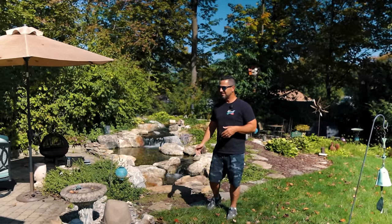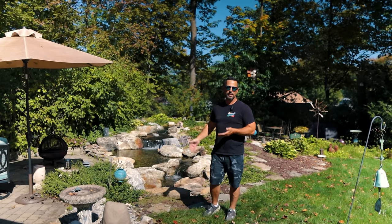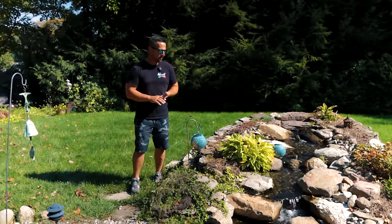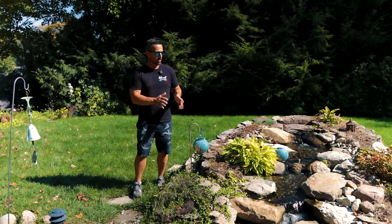Welcome to Butler, New Jersey. This is Sharon's waterfall. She was a really special lady. I really enjoyed the experience we had building the first pondless waterfall — this is the original project we came in and created for Sharon and Ira.